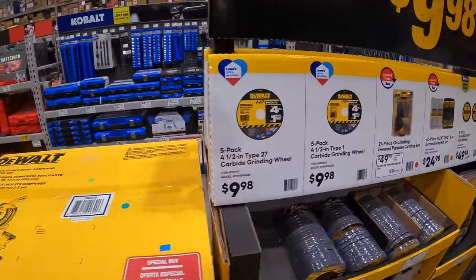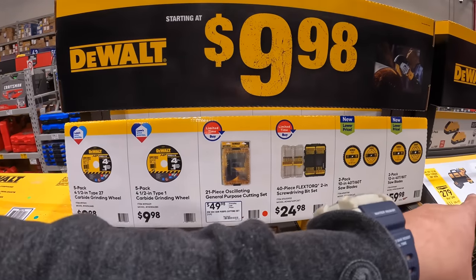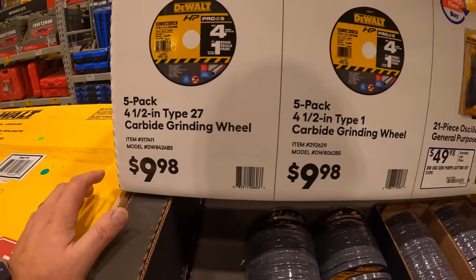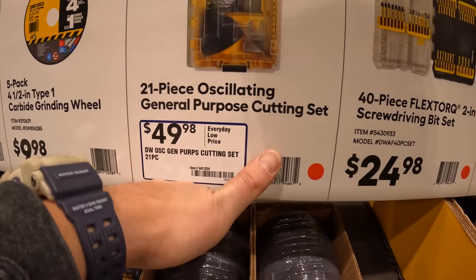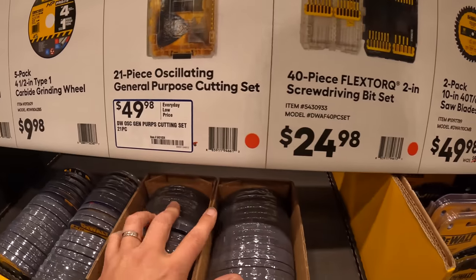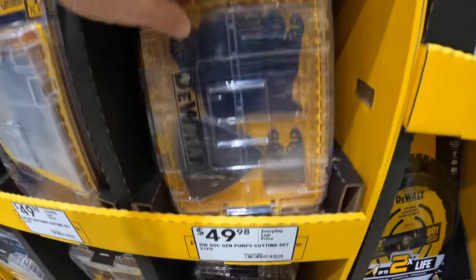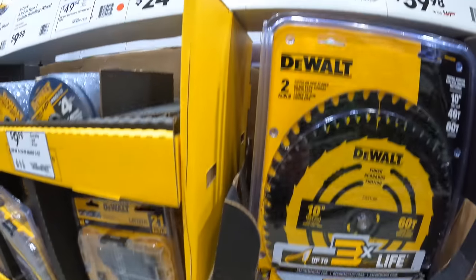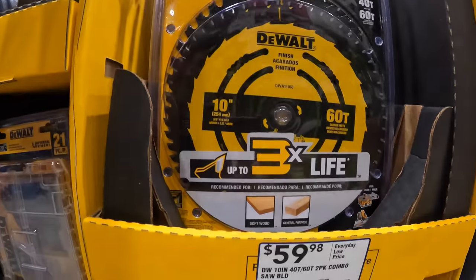They have some carbide grinding wheels — all of these are $9.98. They do have deals right here: $9.98 for a 5-pack of the 4.5-inch type 27 carbide grinding wheel. For $49.98 you can get a 21-piece oscillating general-purpose cutting set — that's actually not bad for $49. They have a 40-piece Flex Torque 2-inch screw driving bit set. And for $49.98, a two-pack of 10-inch 40 and 60-tooth saw blades, so you get both for $49.98.